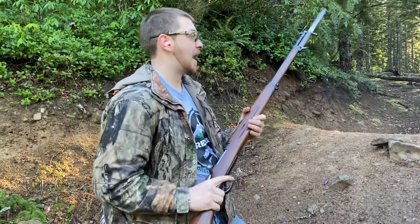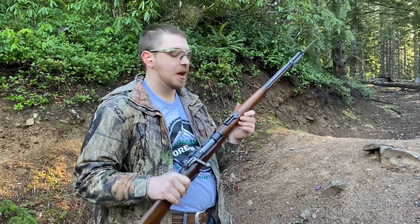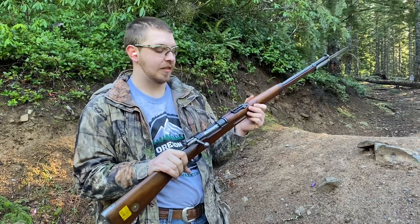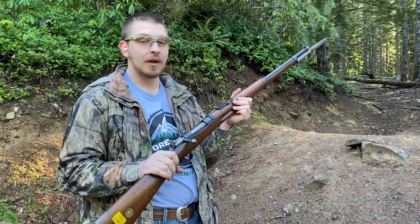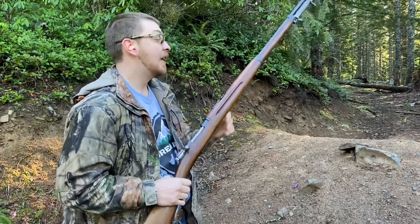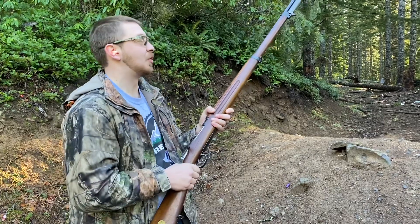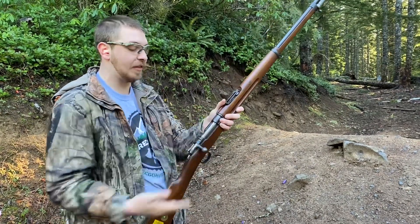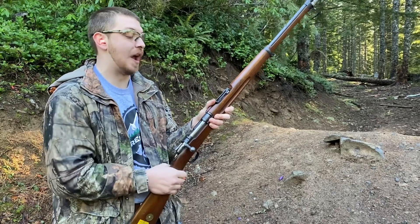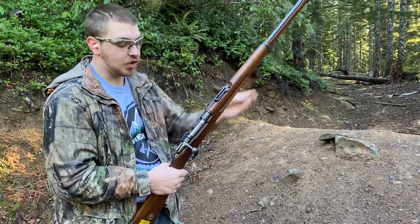Hey everybody, welcome back to Great Northwest Weaponry. This is Thomas, and today we are taking a look at the Carl Gustaf Model 1896 Swedish Mauser. This thing is just gorgeous. It works flawlessly. This is maybe the nicest condition rifle in my entire collection, and they're very interesting.